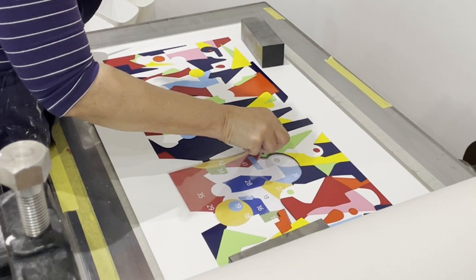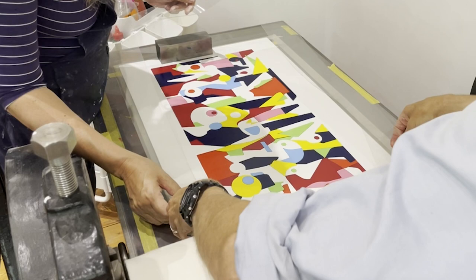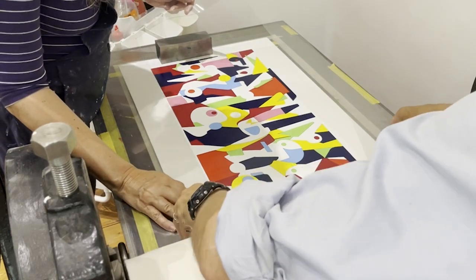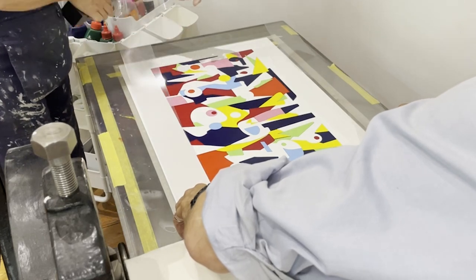While I primarily work with traditional printmaking techniques, I'm always pushing boundaries. Currently, I'm experimenting with laser cutting to craft intricate shapes that can be individually inked and assembled to create unique designs.